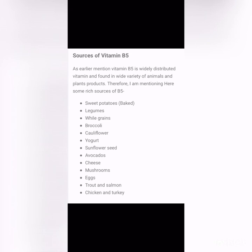Since Vitamin B5 is widely distributed, it is found in a wide variety of animal and plant products. Rich sources include baked sweet potatoes, legumes, whole grains, broccoli, cauliflower, yogurt, sunflower seeds, avocado, cheese, mushrooms, eggs, trout, salmon, chicken, and turkey.